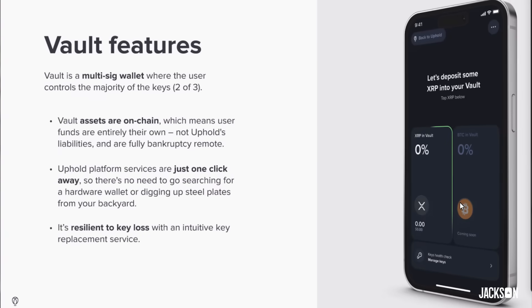I want to emphasize again — Uphold don't control your keys. You have all of the power in this custody solution. The difference is it's not complex to understand. You don't have to press buttons on a Ledger or go through a complex setup. You have the ease of use of a centralized exchange but all the security of personal self-custody. You don't need to store keys on a steel plate or worry about losing them — they're backed up and you can generate new keys whenever needed.